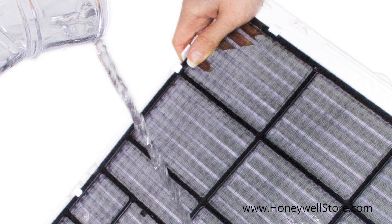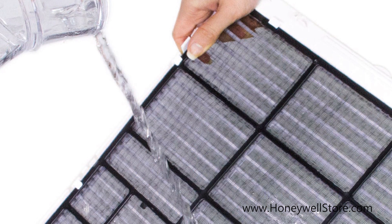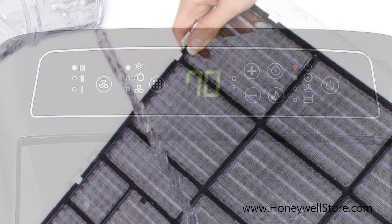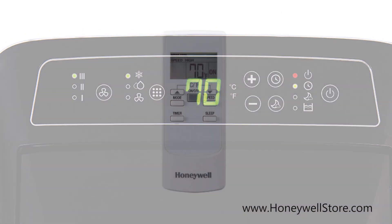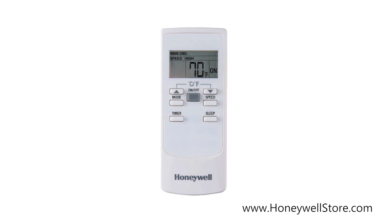It's equipped with an easy access washable air filter to catch unwanted dust particles from the air, sleep mode for comfort during the night, adjustable temperature, and a digital control panel with remote control for convenience.